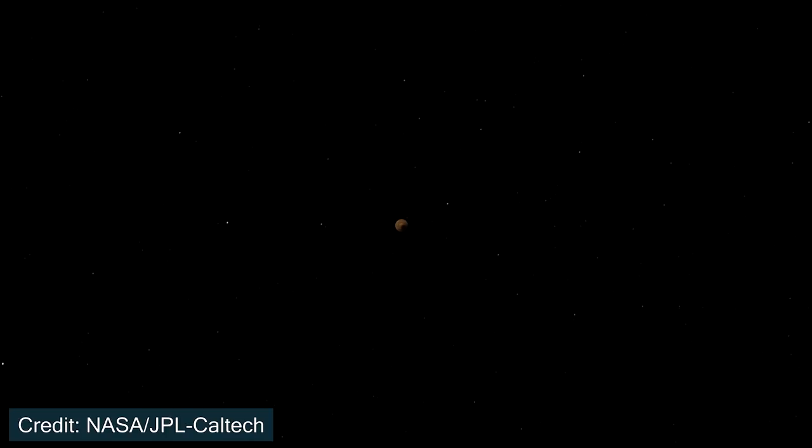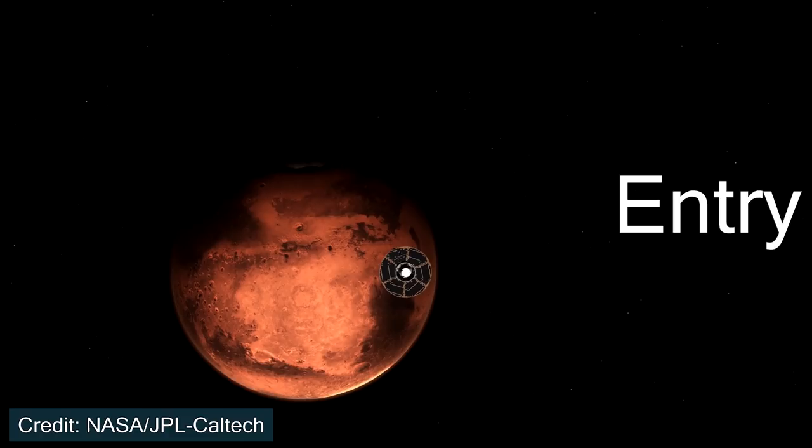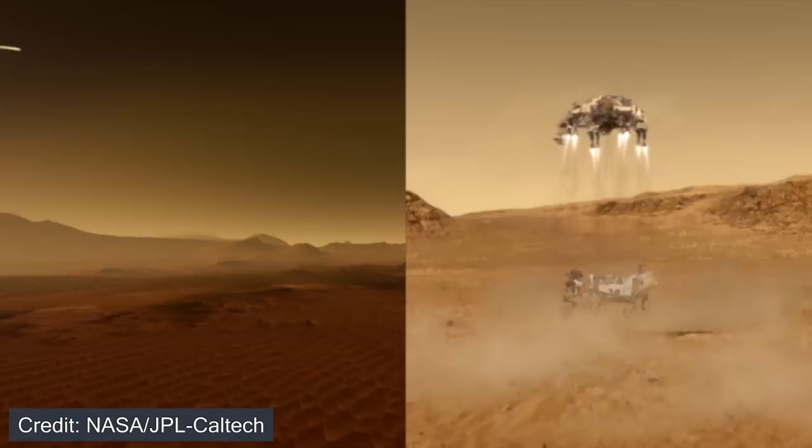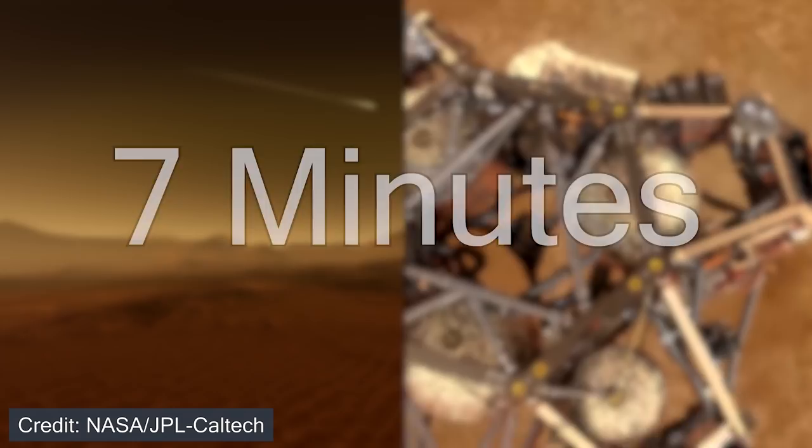After traveling for seven months across hundreds of millions of miles through outer space, NASA's Perseverance rover will reach Mars. This begins the entry, descent, and landing phase of the mission, where it will take the rover from traveling 20,000 kilometers per hour down to safely resting on the surface. From the point Perseverance enters the Martian atmosphere to safely resting on the surface should take roughly 410 seconds, or seven minutes.